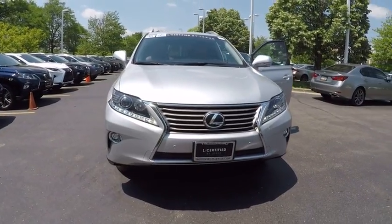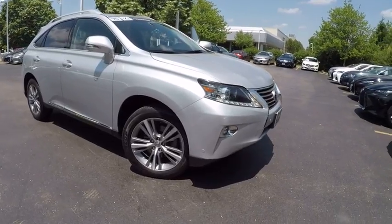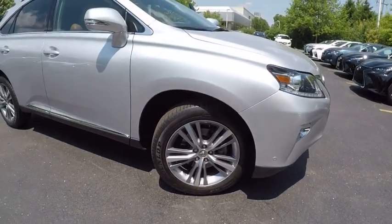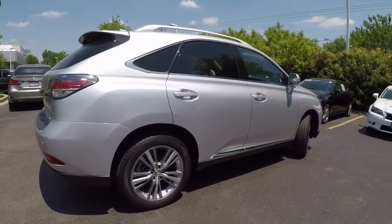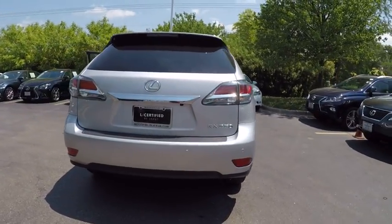2015 RX 350. The RX 350 offers a driver inspired design and intuitive technology that puts you in total control of your interior. Paired with a spacious cargo area and a powerful V6 engine, the RX 350 continues to offer the best combination of powerful performance and interior luxury in its class, and is priced below $40,000.